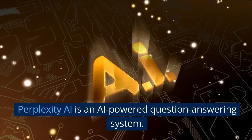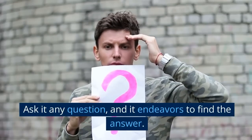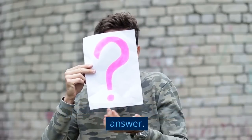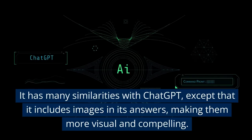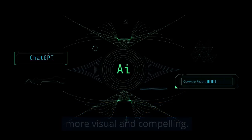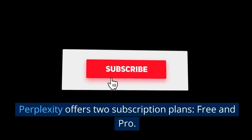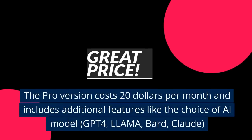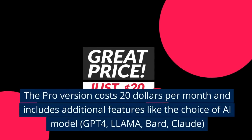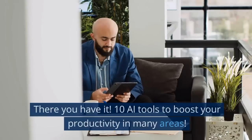The tenth tool is Perplexity AI. Perplexity AI is an AI-powered question-answering system — ask it any question and it endeavors to find the answer. It has many similarities with ChatGPT, except that it includes images in its answers, making them more visual and compelling. Pricing: Perplexity offers two subscription plans, free and pro. The pro version costs $20 per month and includes additional features like the choice of AI model — GPT-4, LLaMA, Bard, Claude.